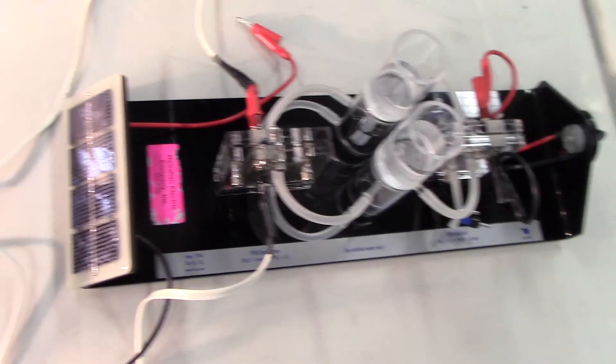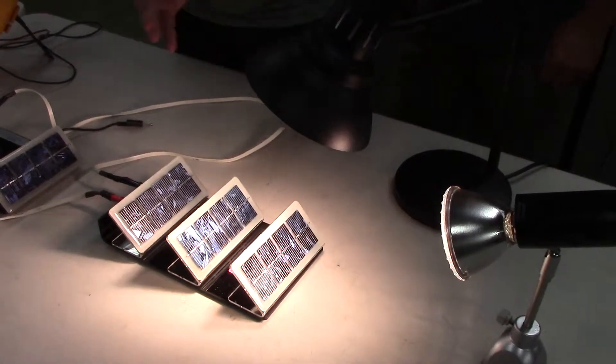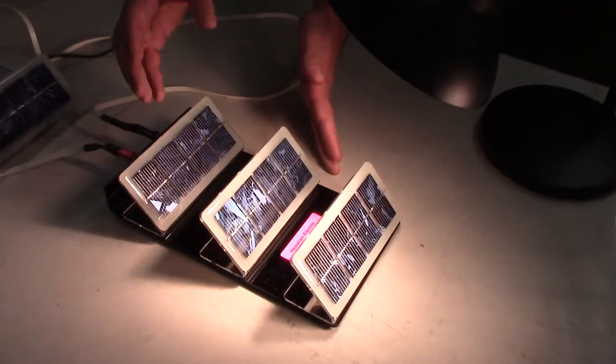All you're seeing here is a bunch of energy conversion. The first thing we have is these lamps, which are simulating the sun that you would see outside. The sunlight hits these devices, which are known as silicon solar panels.